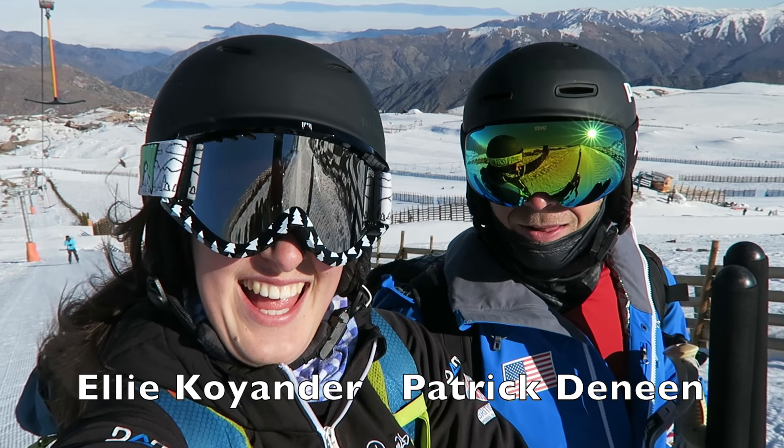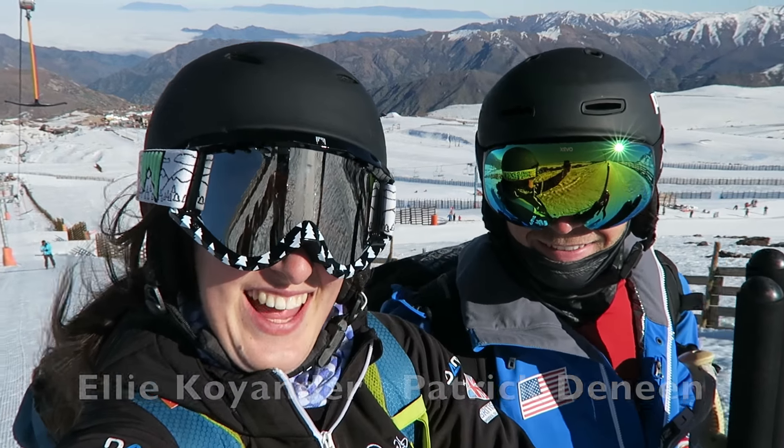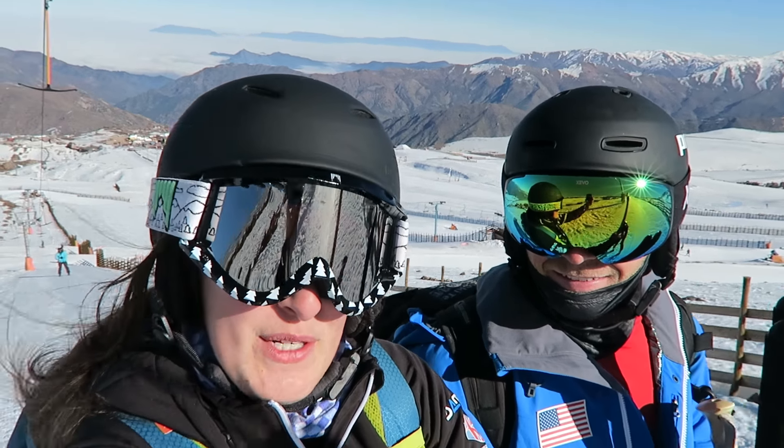We made it to Chile! El Colorado, here we are! You might be able to see Santiago behind us — it's a little bit foggy there today, probably can't see it. It's really sunny up here though, it's a beautiful day. We're really excited. We're gonna start the build on the mogul course today.